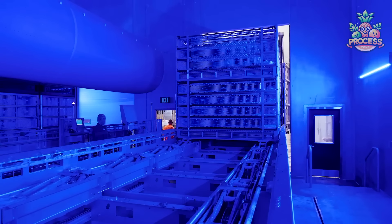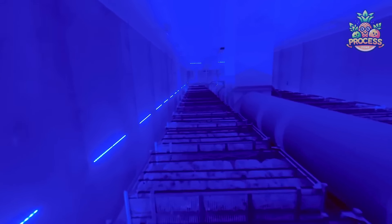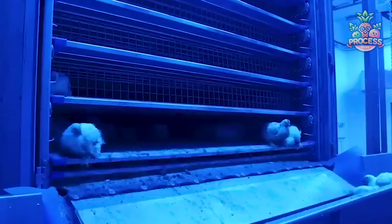The moment these chickens are transported to the processing facility, they pass through a center which is filled with blue light that has disinfectant properties to remove bacteria from the chickens.